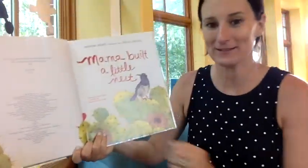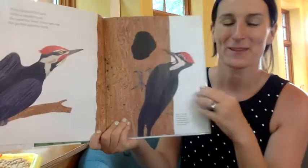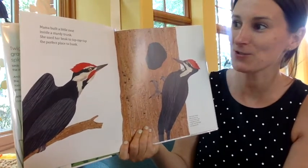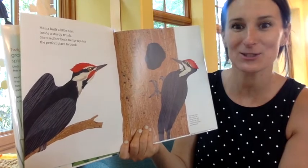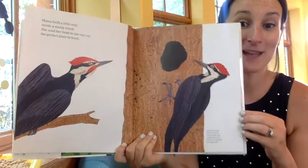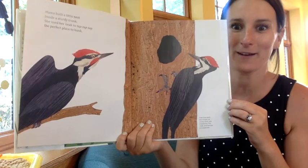Mama Built a Little Nest inside a sturdy trunk. She used her beak to tap, tap, tap, the perfect place to bunk. Now this is a bird that I have outside my house, and it is very noisy. It's a woodpecker.